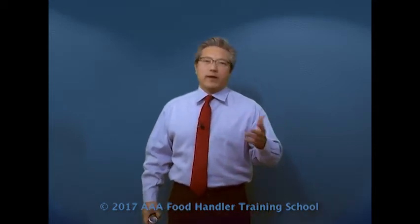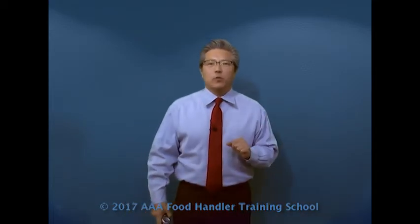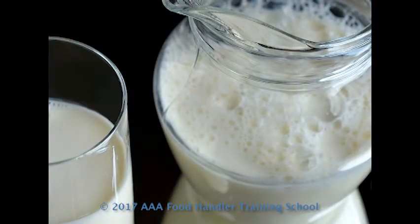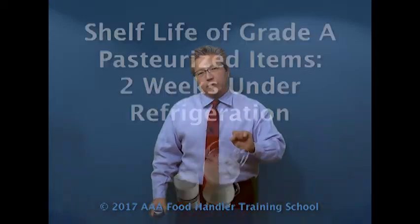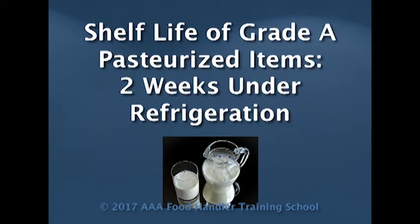Milk, whether it's 0% fat, 2%, or just whole milk, those are what we call grade A pasteurized. And because it's only grade A pasteurized, in order to get rid of things like E. coli and Campylobacter and so forth, they have a shorter shelf life — generally about two weeks, as long as it's properly refrigerated.